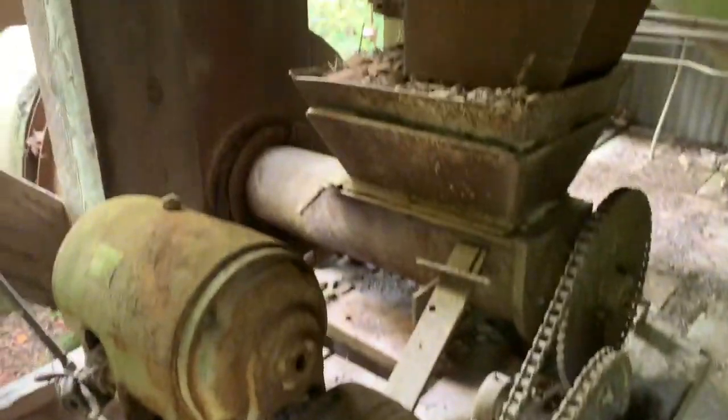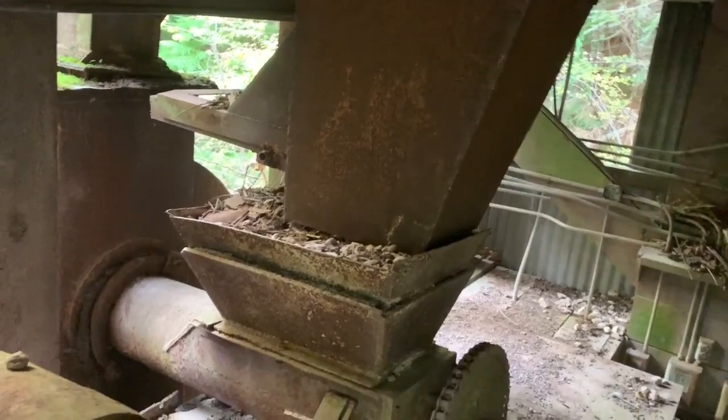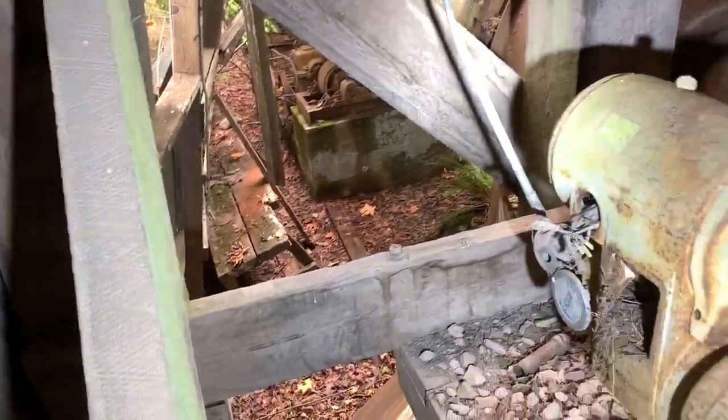Everything came in through there, dumped into the furnace and sent out. Power came in. Giant fucking timbers.